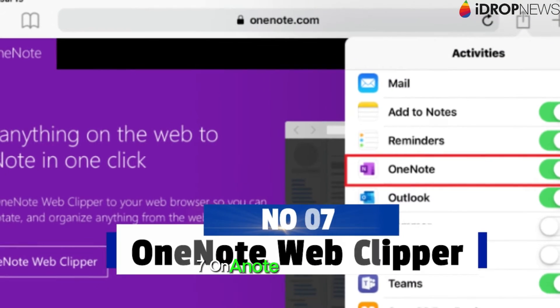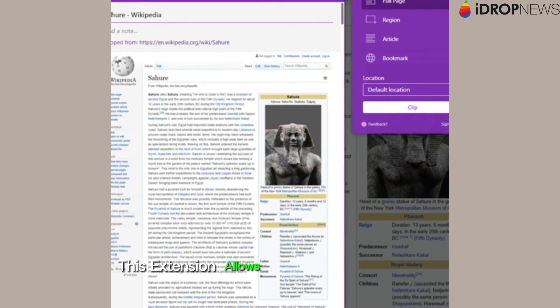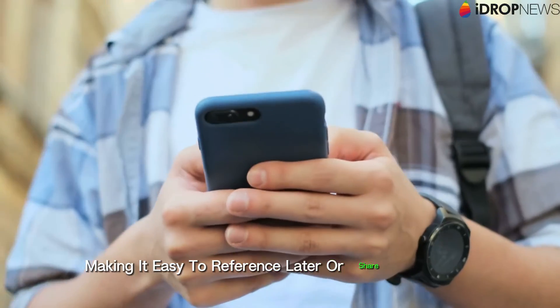7. OneNote Web Clipper. Stay organized and capture inspiration on the fly with OneNote Web Clipper. This extension allows you to clip web content directly to your OneNote notebooks, making it easy to reference later or share with others.